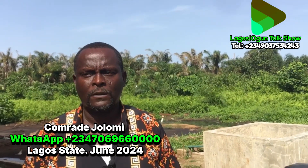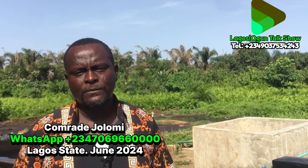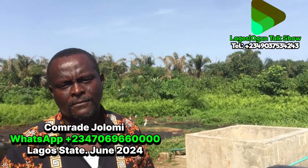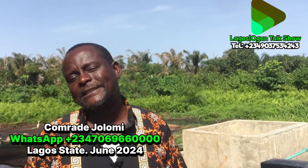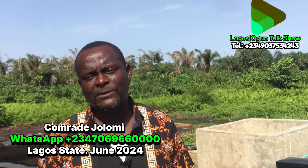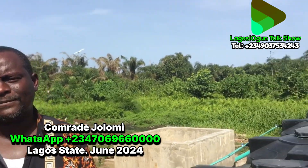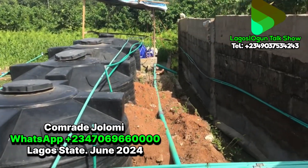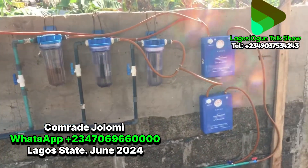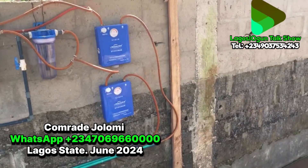So guys, if our viewers need us, the number to call us on is 07069660000. Our viewers all over the world, thank you for your time, for watching our video, and for the motivation you give us — we say thank you all.